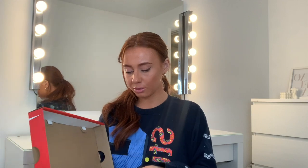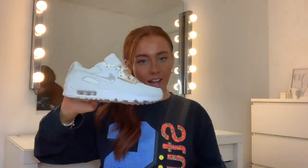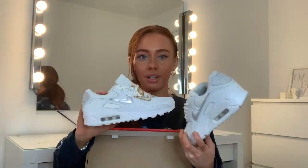My boyfriend also got me some trainers — Nike Women's Air Max 90 in Summit White. I got mine in a size four and they're so nice. He kind of helped choose them; I sent him a few pairs I liked. I'm so glad I got these because I haven't seen anyone wear them — we don't follow trends, we set them. They've got gold on the tongue too.